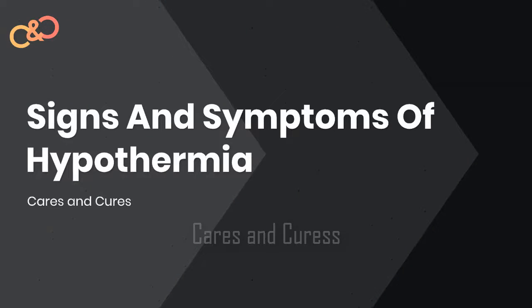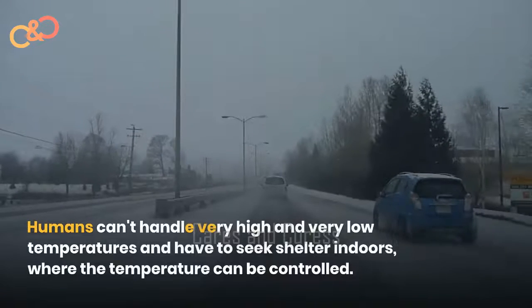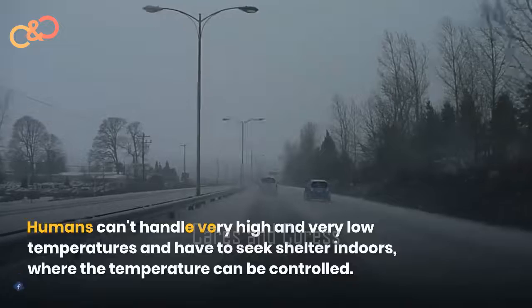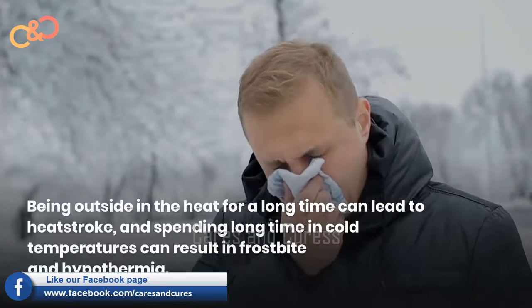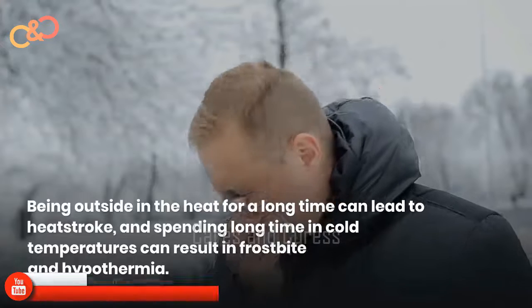Signs and Symptoms of Hypothermia. Extreme weather can wreck havoc on your health. Humans can't handle very high or very low temperatures and have to seek shelters indoors where the temperatures can be controlled. Being outside in the heat for a long time can lead to heat stroke, and spending long time in cold temperatures can result in frostbite and hypothermia.